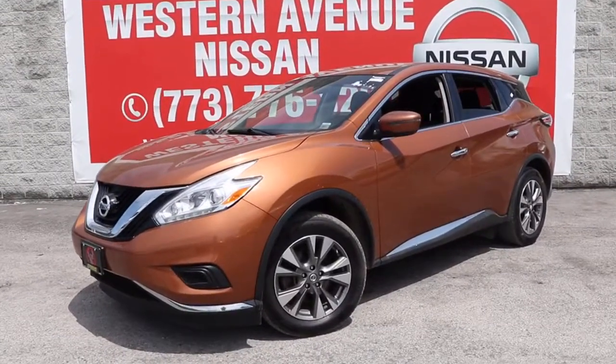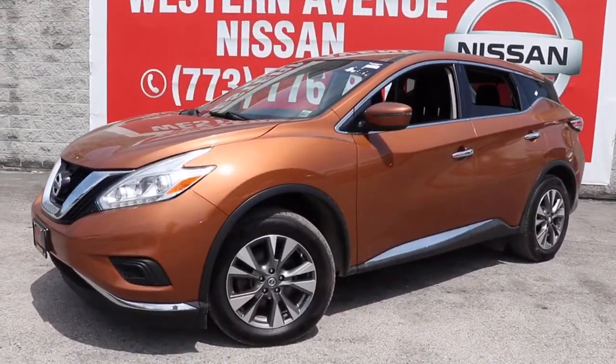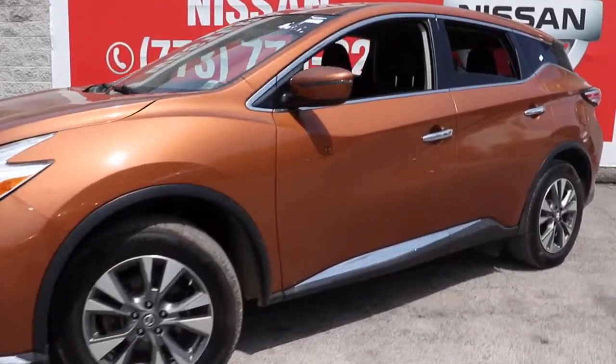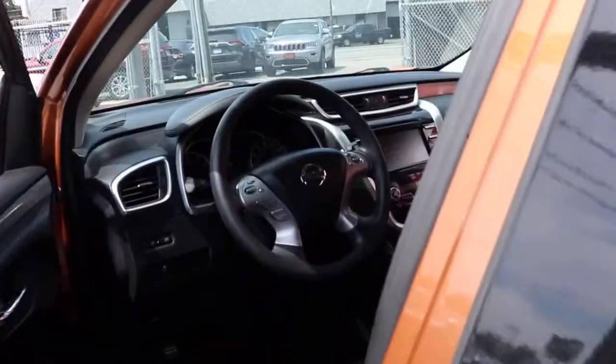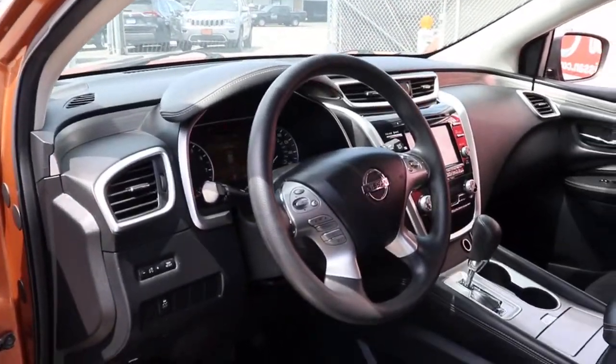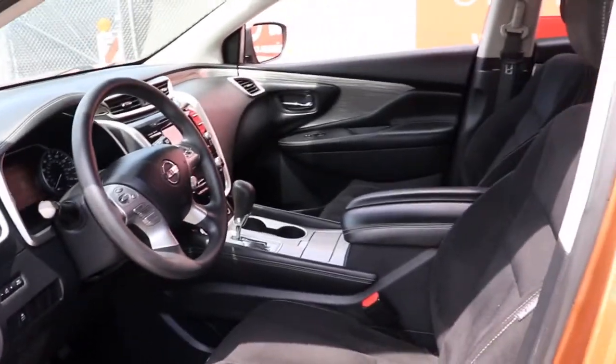Hop into the 2017 Nissan Murano. With less than 60,000 miles on the odometer, this vehicle provides excellent value. Relax and make the most of everyday errands or adventurous road trips in this smooth riding Murano.